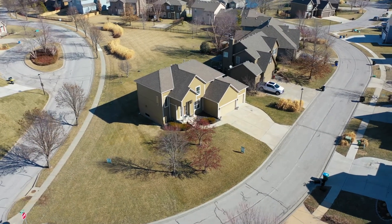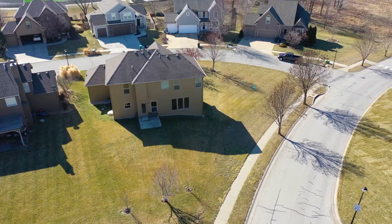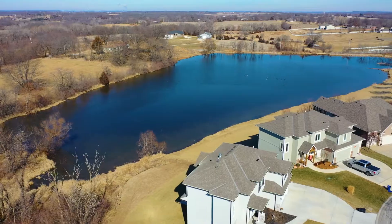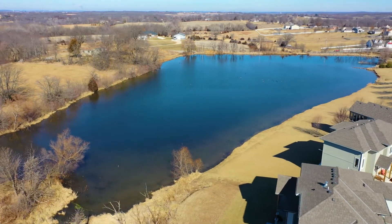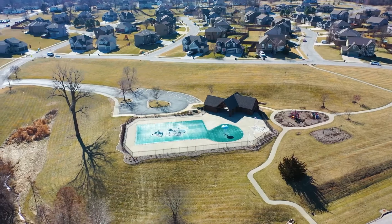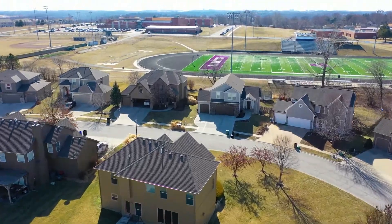This home sits on a corner lot with a beautifully maintained lawn, which includes a sprinkler system. The neighborhood amenities include several lakes, an amazing pool, and the best part — it is just a walk away from Piper Schools.